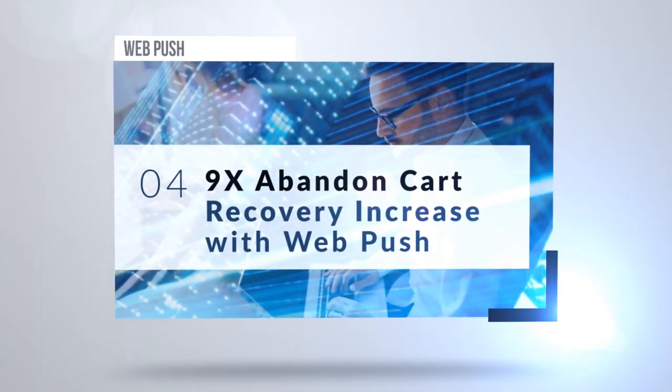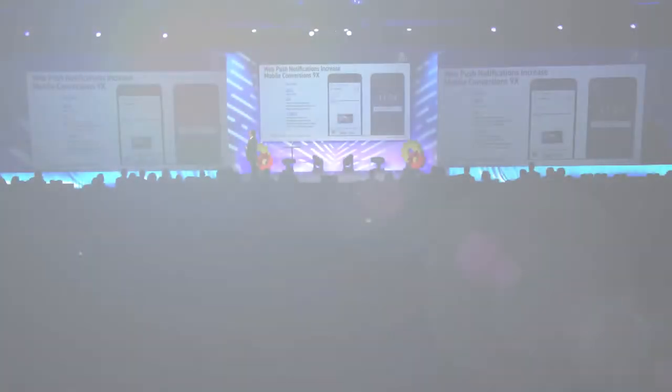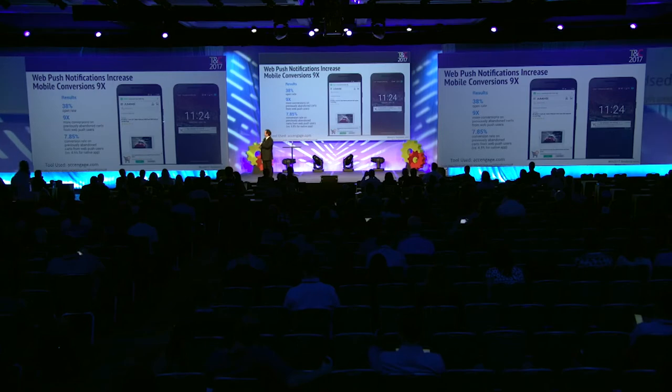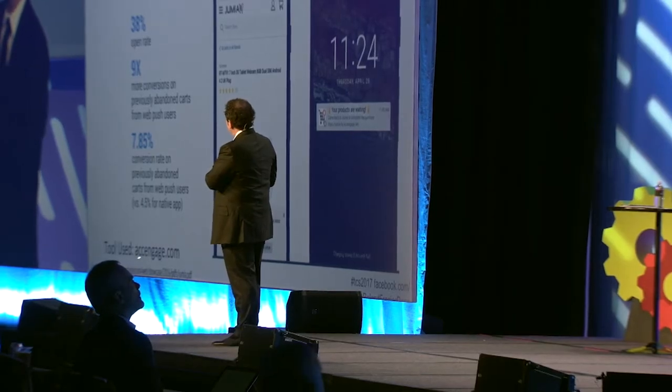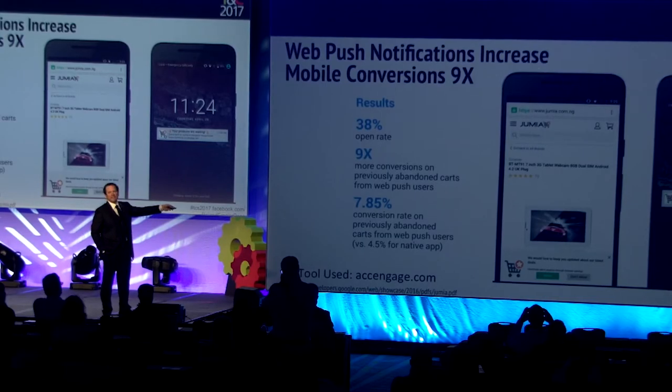Nine times abandoned cart recovery increase with WebPush. WebPush is amazing — nine times conversion increase. In this case, the result is primarily because it looks like a text on mobile. This is through ACC Engage, with a 38% open rate because it looks like a text message.